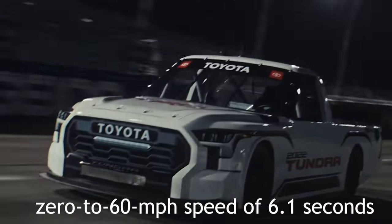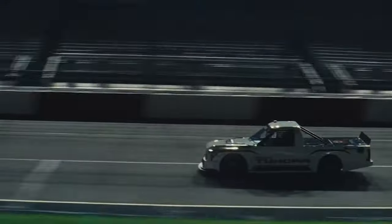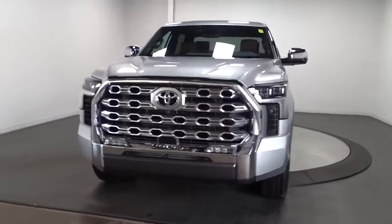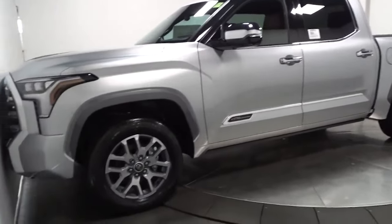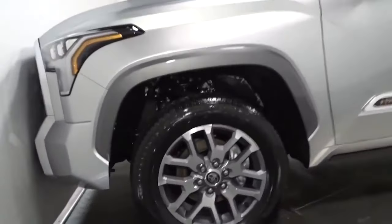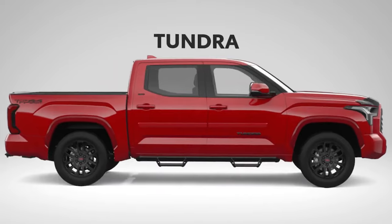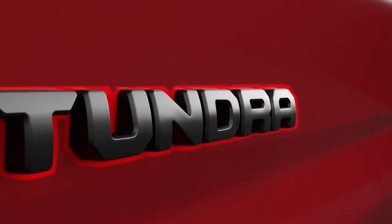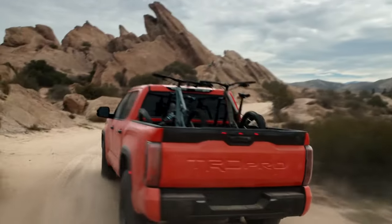Our non-hybrid limited test vehicle achieved a 0-60 mph speed of 6.1 seconds at our test track. The rear suspension, which previously had a leaf spring configuration, has also been altered from its predecessor. The Tundra now has a more advanced coil spring rear suspension, enhancing how it rides and handles. The well-liked TRD Sport and TRD Off-Road packages are still available from Toyota. The former has unique wheels, skid plates, and an off-road suspension.